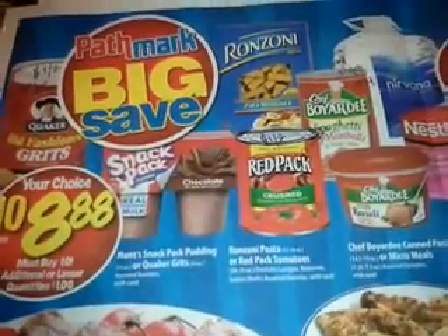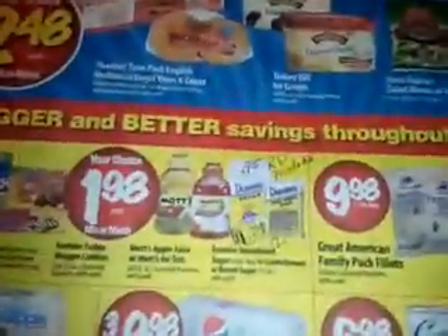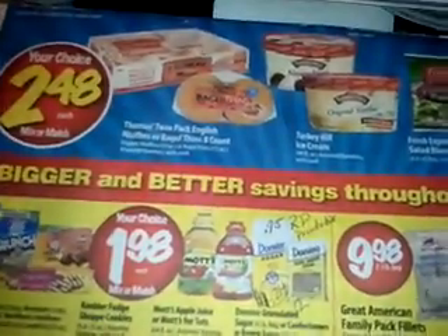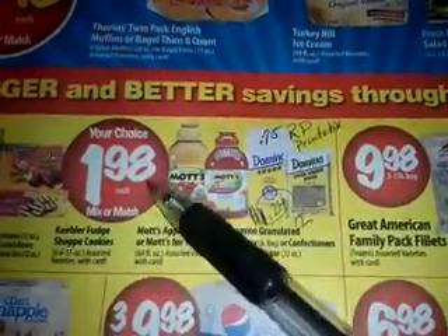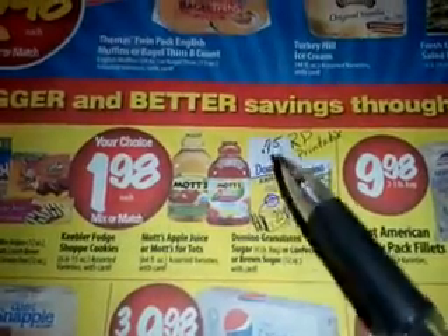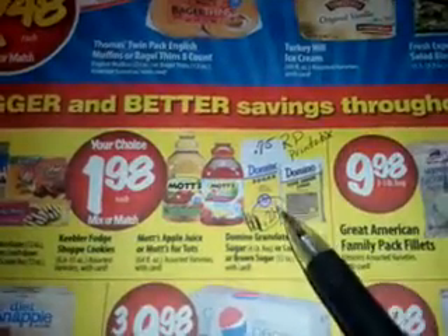Lo estaba marchando con otros cupones que tengo, and I came across a great, great deal that I want to share with you guys. Hay un especial — la azúcar, el Domino's Sugar, está por $1.98. The Domino's Sugar is at $1.98 this week at Pathmark. Está a $1.98 esta semana en Pathmark.